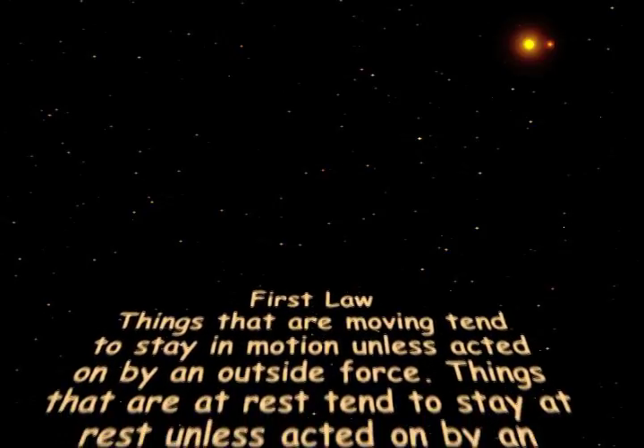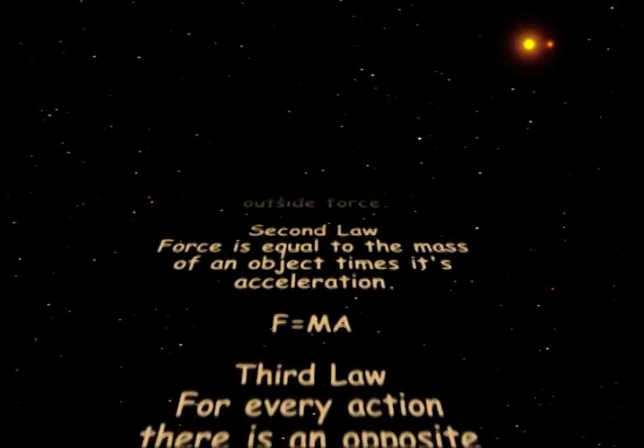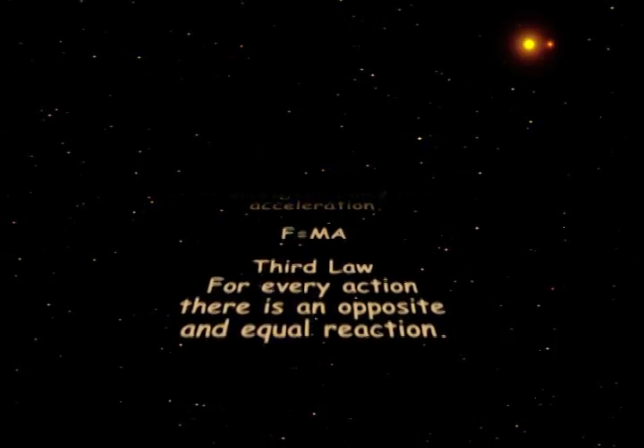By understanding Newton's three laws of motion, we can understand how things in our world move and we can start to understand how the universe works.